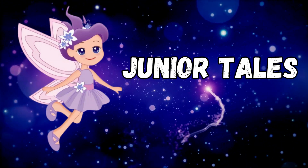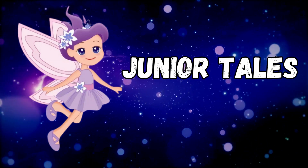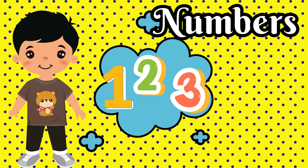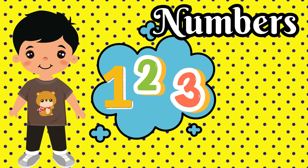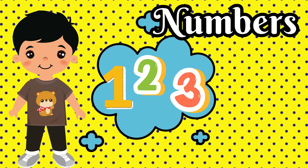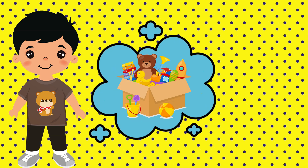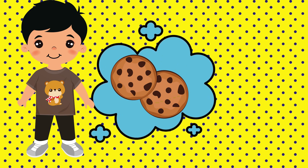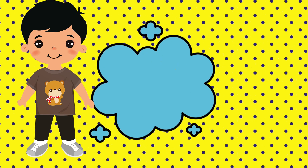Junior Tales. Hello, Little Learners! In this video, let's learn about numbers. They help us count our toys, know how old we are, and even tell us how many delicious cookies we can have. Ready? Set count!